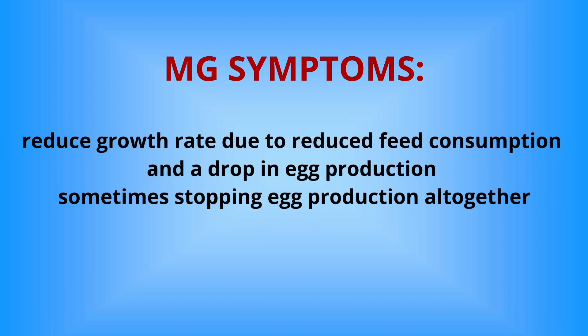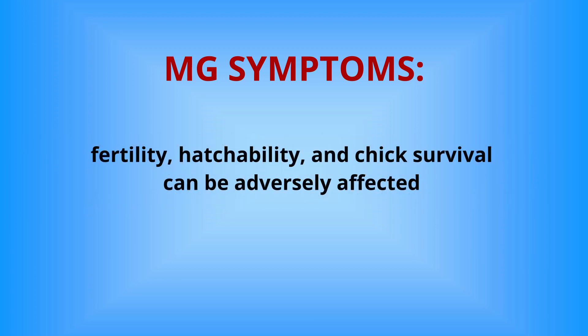MG can also reduce growth rate, lead to decreased feed consumption, and result in a drop in egg production, possibly stopping egg-laying altogether. Additionally, fertility, hatchability, and chick survival can be adversely affected by MG.